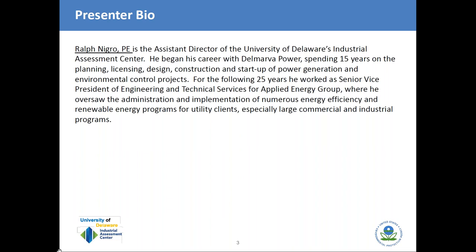Today we have the University of Delaware, and they're going to talk about refrigeration systems. Our presenter is Ralph, an adjunct faculty member with the Center for Energy and Environmental Policy at the University of Delaware. With him is Keith, a professor of electrical and computer engineering, director of the Industrial Assessment Center, and a senior member of IEEE. And without further ado, here's Ralph.